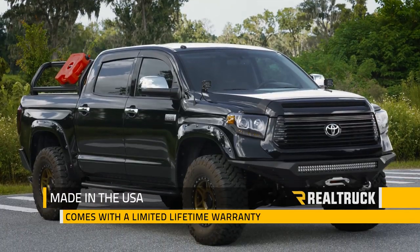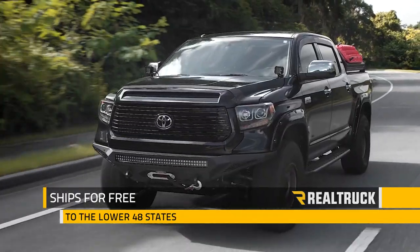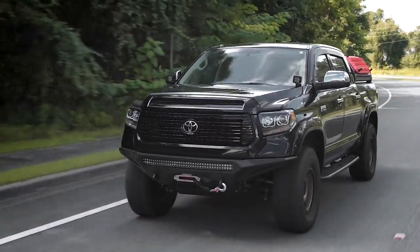The AVS matte finish combo kit is made in the USA and it comes with a limited lifetime warranty. We ship it for free to the lower 48 states, so if you have any questions, call the experts or visit us online.